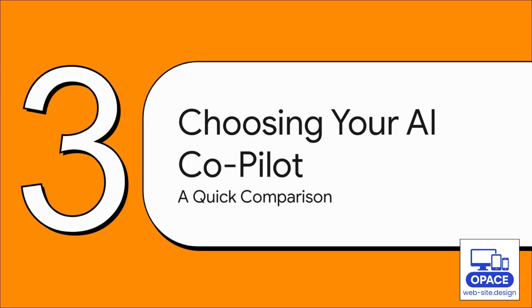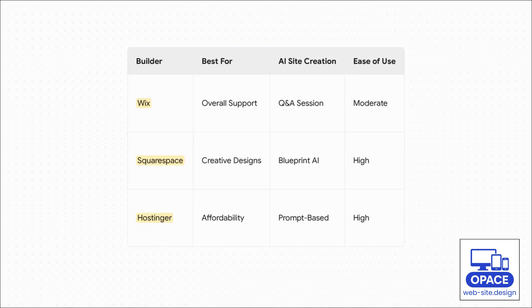With a million of these tools popping up, each one with its own special features, picking the right co-pilot for your project is absolutely key. Wix is a fantastic all-arounder — it walks you through a Q&A to figure out what you want. If you're a creative and design is your number one priority, Squarespace's Blueprint AI gives you a ton of customization. And if you're on a budget and just want something fast and easy, Hostinger is a great straightforward option.